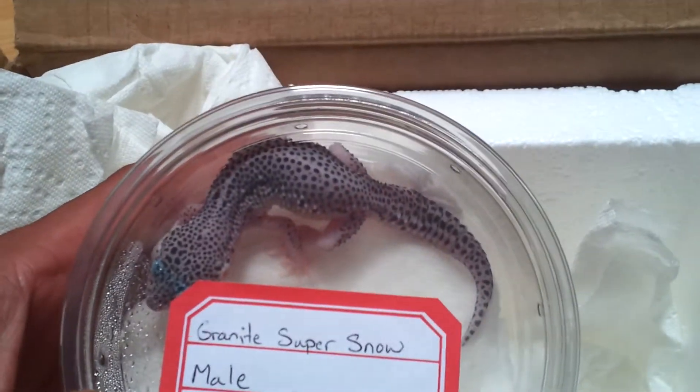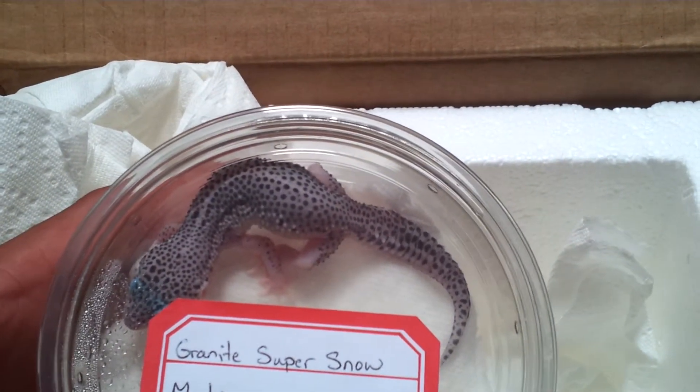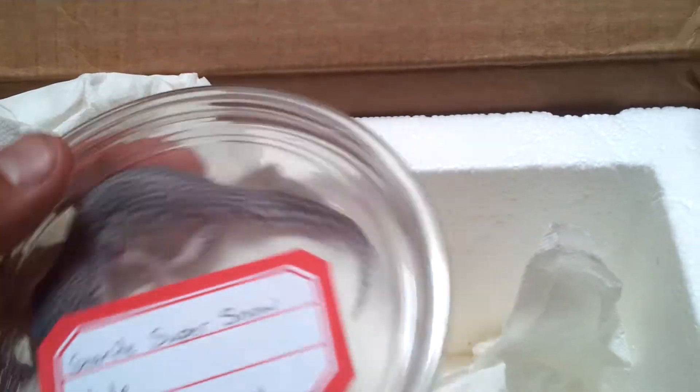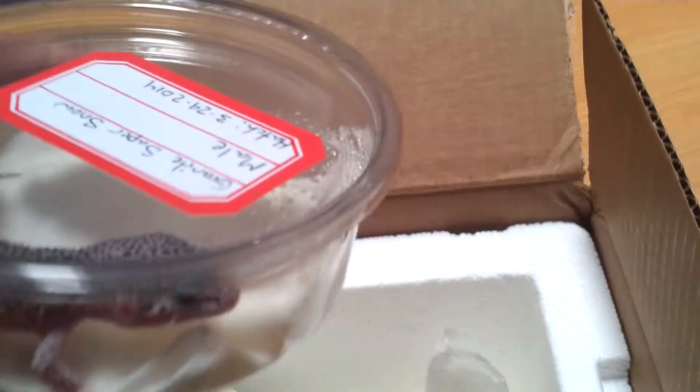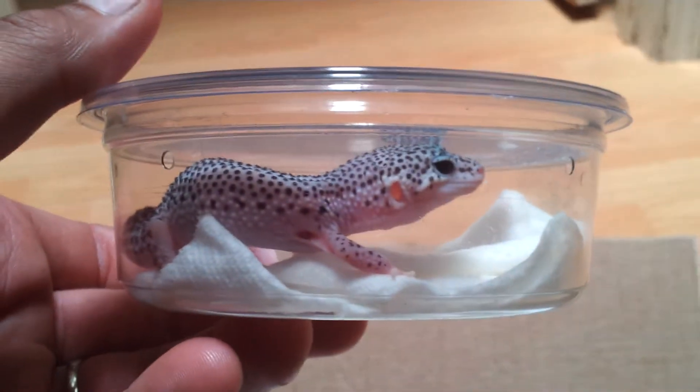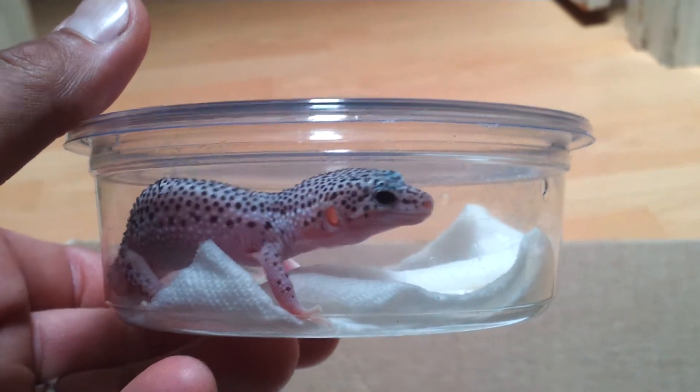Male Granite Super Snow to go with the rest of my granites. Waiting on this guy for a little while. He's good looking.